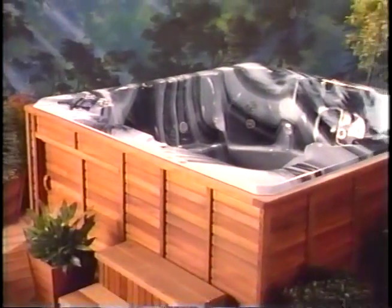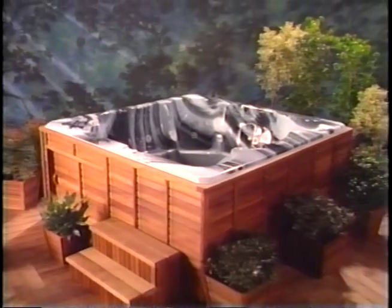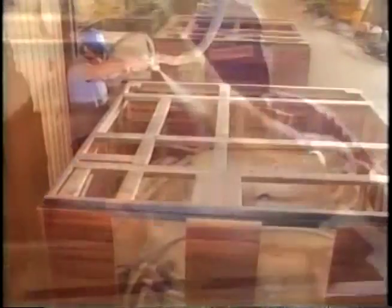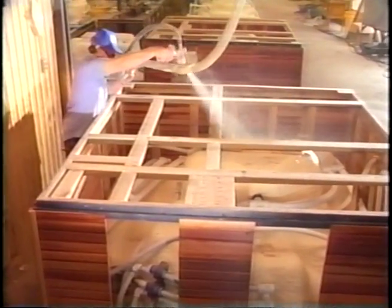Indoors or outdoors, a Morgan spa is a fine piece of furniture which serves as a handsome addition to your home. The Morgan spa cabinet is functional as well as beautiful.